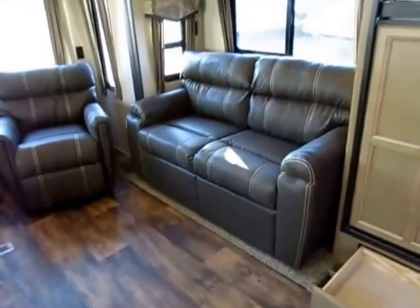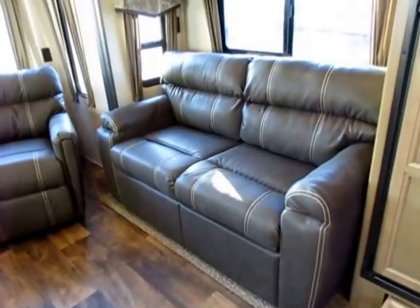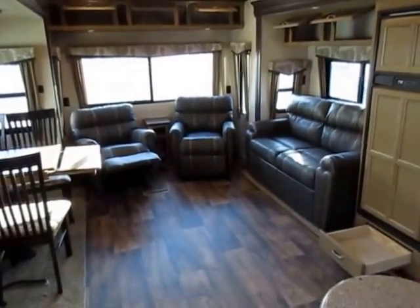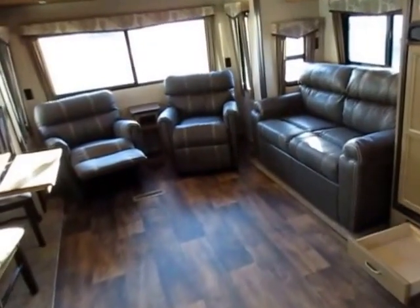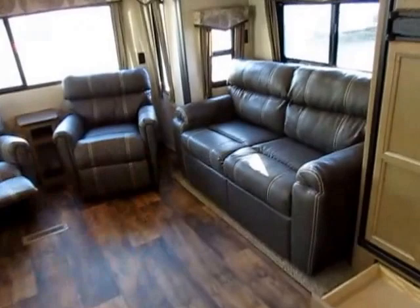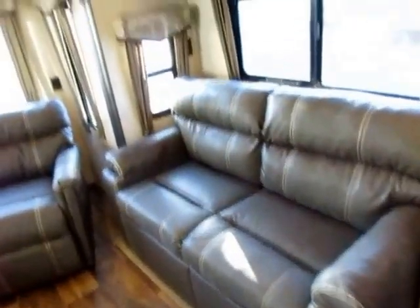This is a tri-fold memory foam hide-a-bed sleeper sofa — awesome for sleeping extra guests. This is obviously a couple's camper, but every now and then you may have that occasional grandkid or adult friend over. Maybe they just don't need to drive home tonight. This is a nice place they can crash and not really feel like they just got thrown on a sofa. It's pretty comfy, actually.